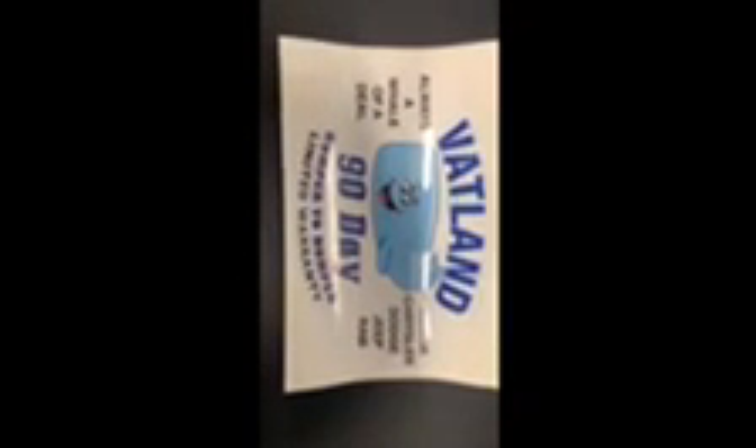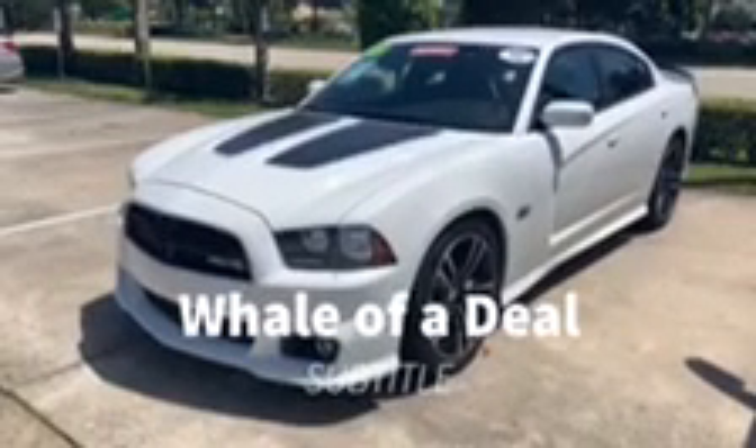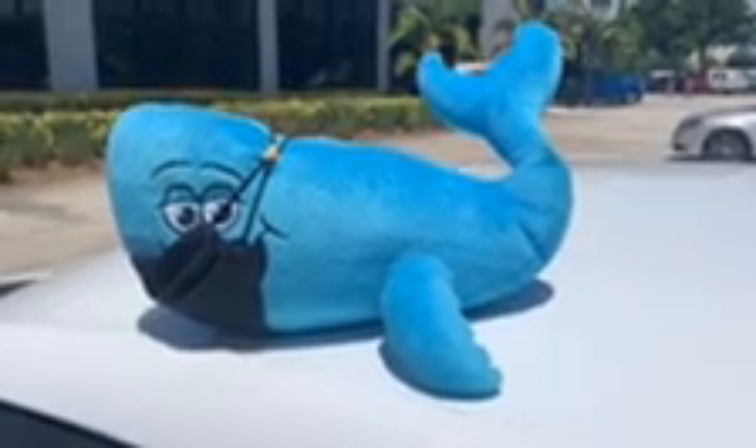Make sure you ask our sales associate all about our Vatland 90-day limited bumper-to-bumper warranty. Now that the vehicle has finished the safety inspection, we label the vehicle — putting all the information and the 90-day warranty on the front windshield, the price, the year. And now it is ready to go home with you today. With the Vatland Automotive Group, you will always get a whale of a deal. Just ask for Woppy.